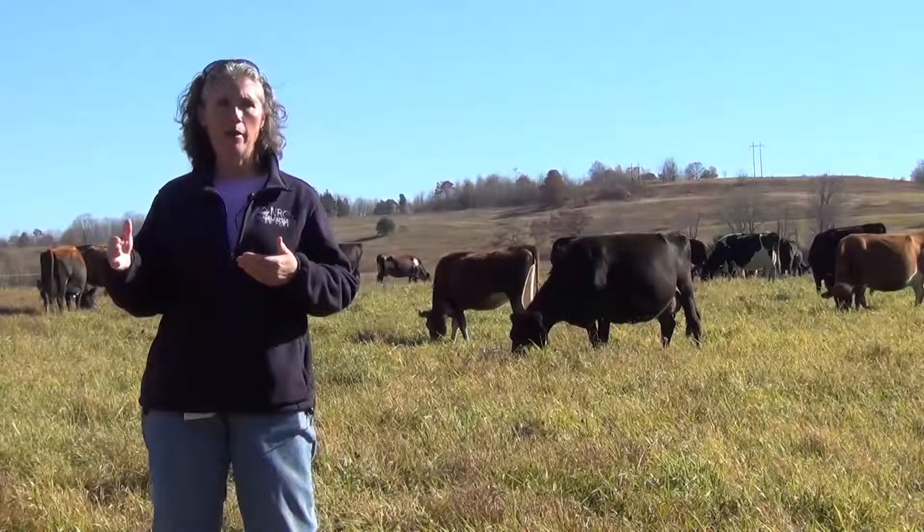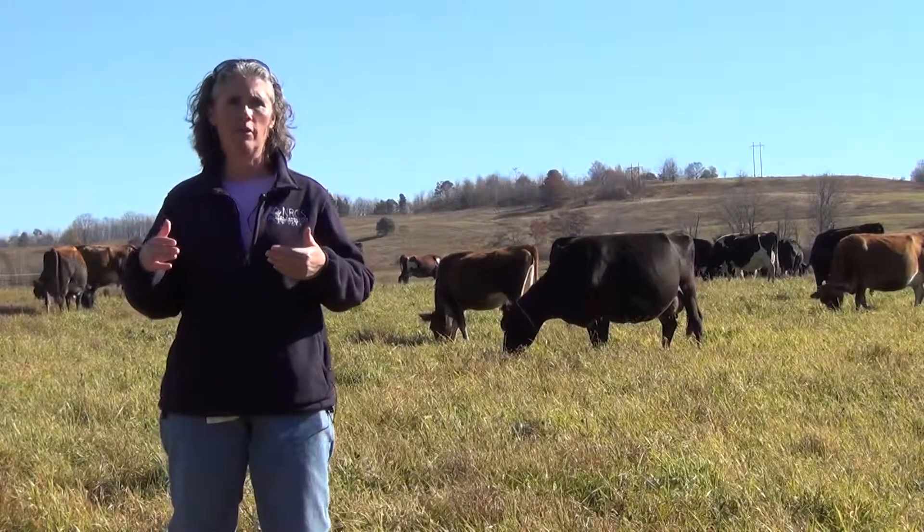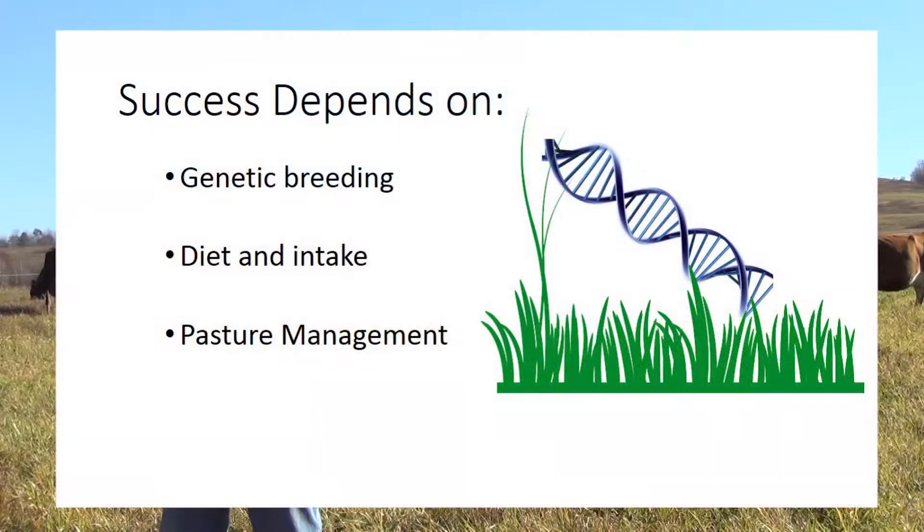I really think it's a combination of factors: genetics, adaptation to the diet, and management of the pastures.